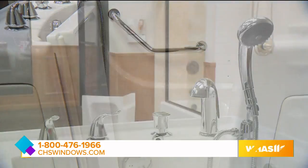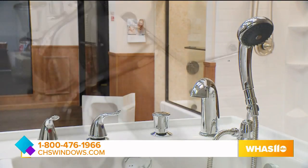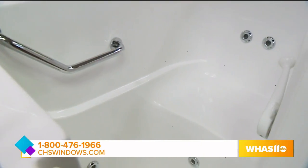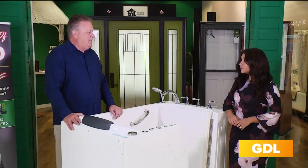There are a lot of different colors available and a lot of different options available, but this is our most popular seller. It's one where you have the option to sit or stand, there are handles, and like you said, that can be a real danger for people.